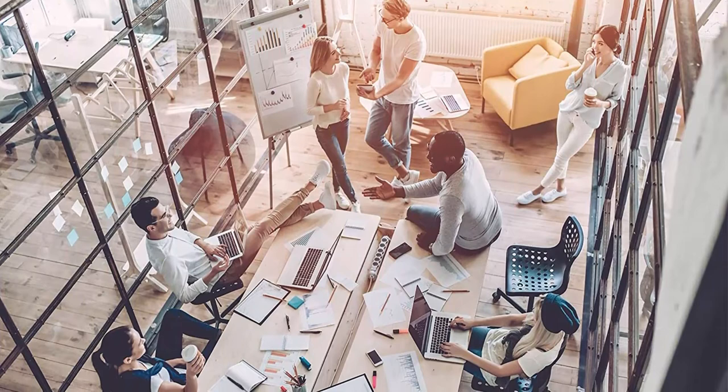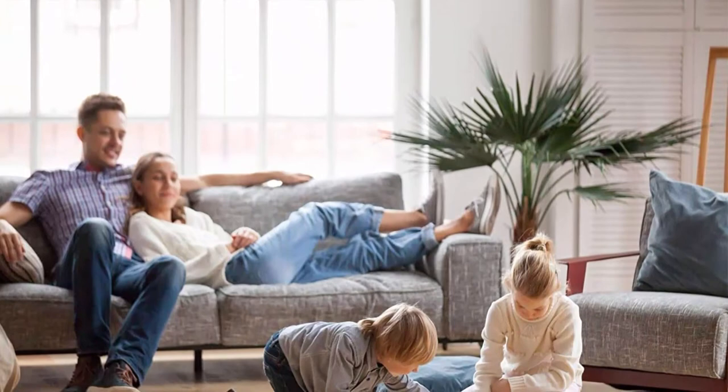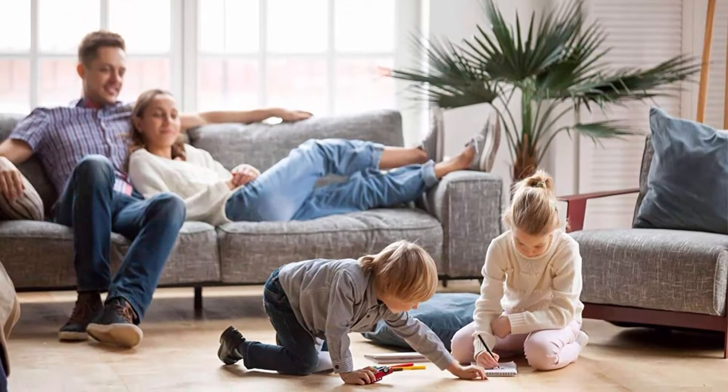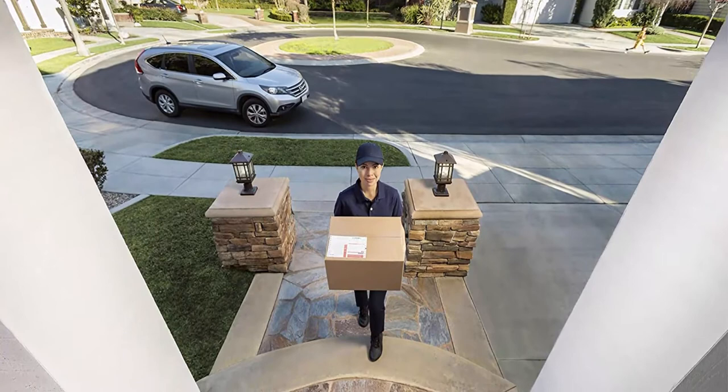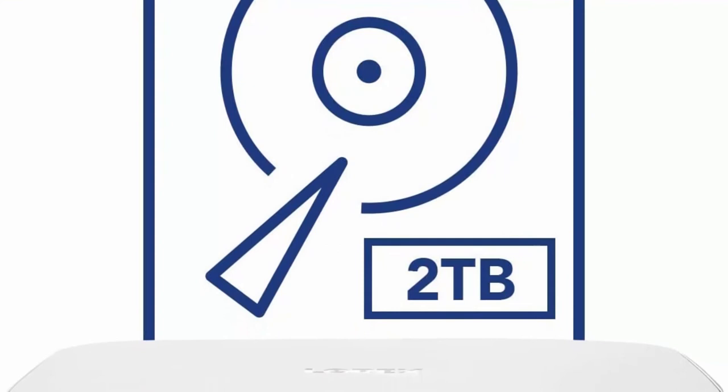LOREX Home App compatible — monitor your home or business from anywhere with the LOREX Home App for Android and iPhone. Just install the app and scan your system's unique QR code to connect your security system to your phone. Smart Motion Detection: each camera comes equipped with advanced motion detection. This system features Person and Vehicle Detection, which helps reduce unnecessary alerts and false alarms from moving branches or animals.